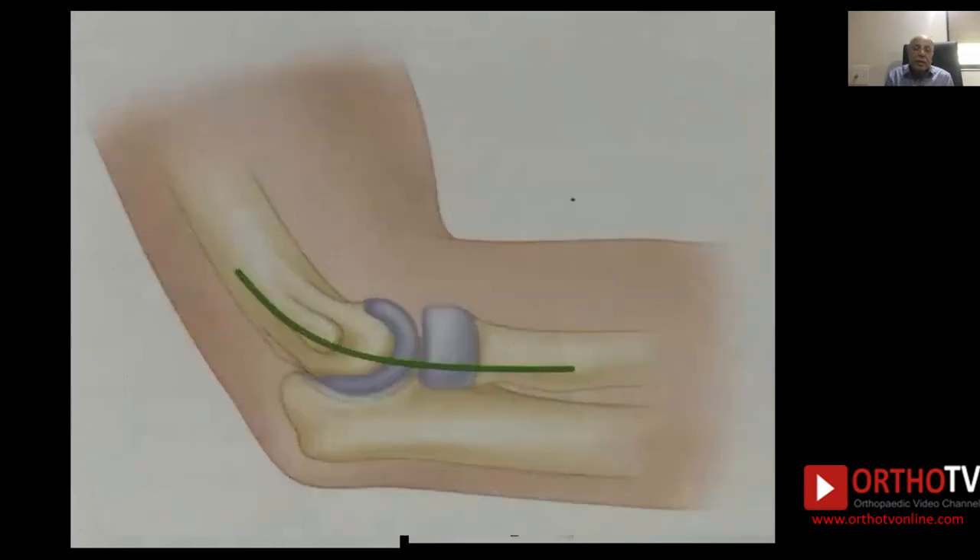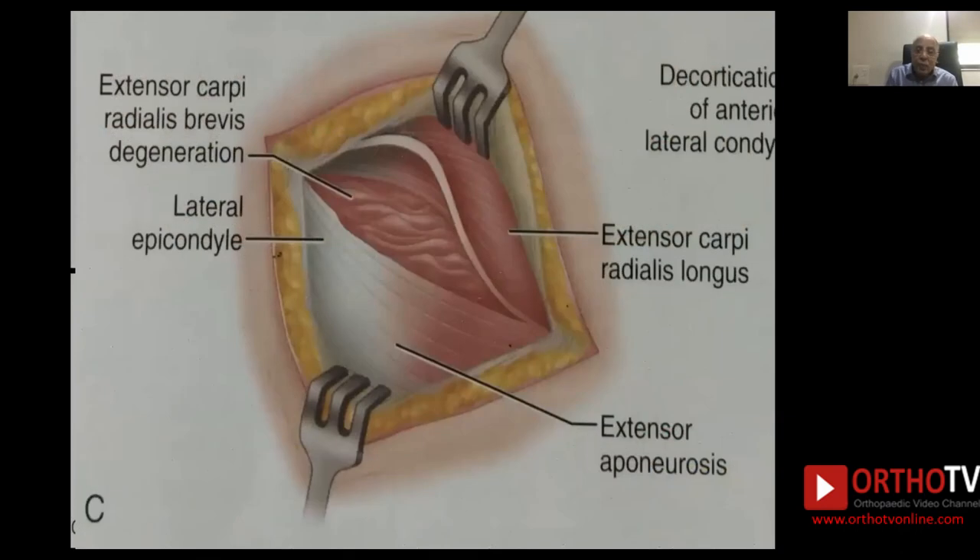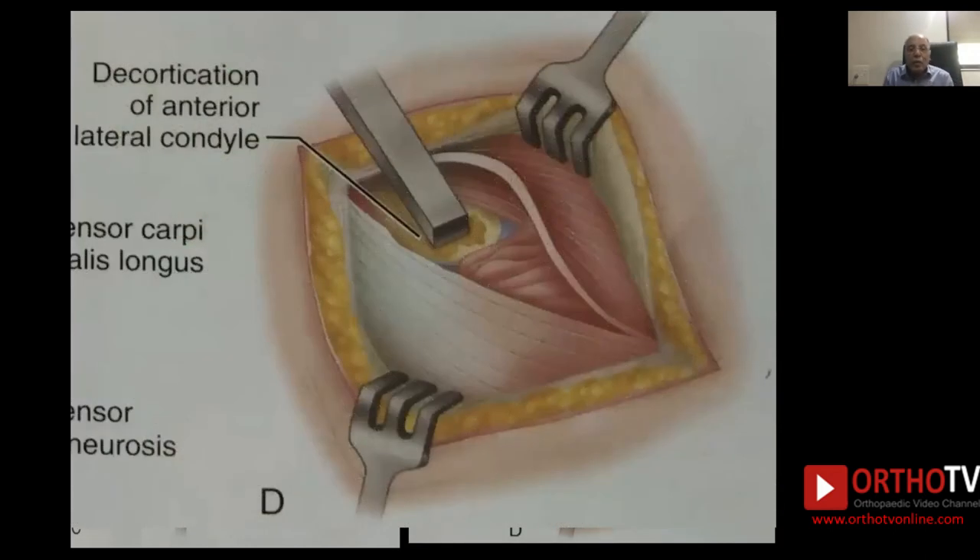The incision is 5 cm over the lateral epicondyle. You will see the radial head and lateral epicondyle. The extensor carpi radialis longus and extensor aponeurosis are covering the extensor carpi radialis brevis. As you open it, you will find the degenerated tissue of the extensor carpi radialis brevis, which needs to be excised. Once excised, you will find the radial epicondyle surface, which you debride using a periosteum elevator. Then close by reattaching the extensor carpi radialis longus to the surrounding tissues, reconstructing the repair.